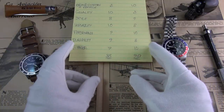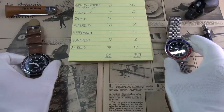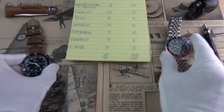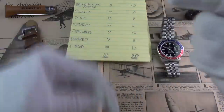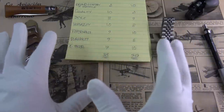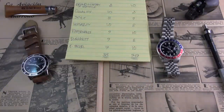Considering this Rolex is around eight times the price — are you getting eight times the watch? Personally, I don't think so. I love both very, very much. Of course, I love the GMT that little bit more. Anyway guys, let me know what scores you gave the watches and which, in your opinion, you prefer. Please do comment below. Thank you very much for watching — please don't forget to like this video if you enjoyed it and found it useful. I'll catch you in the next one. Ciao.